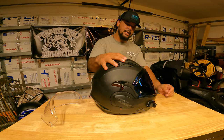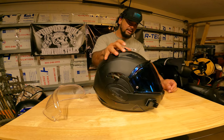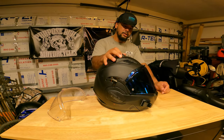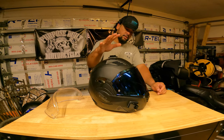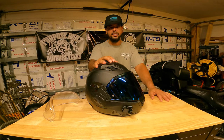It's a great design, but I think if they just changed the shape — even though it's listed as an intermediate oval — this is not for an intermediate oval head. Really good helmet with a ton of features, just not for my head shape.